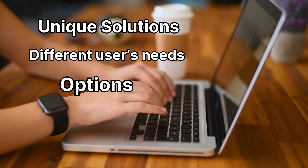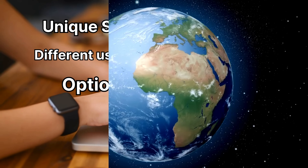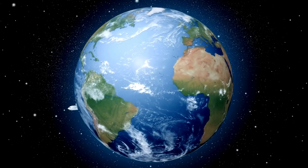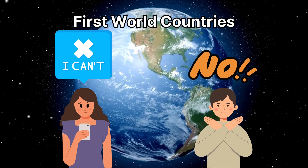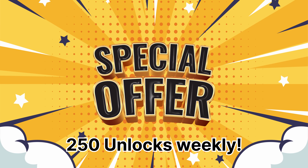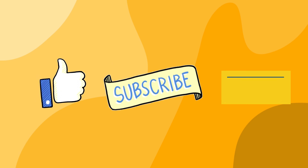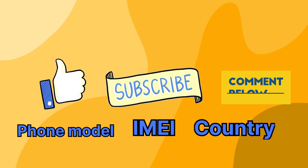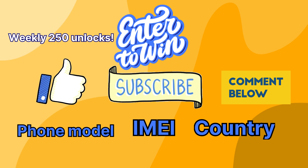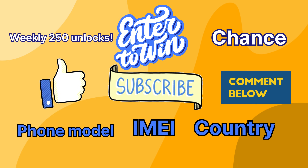We'll show you how to use Unlock Here's AI Unlocking Assistant in a bit. But first, a bit more context: the unlock services we've discussed primarily function in first-world countries. If for any reason you can't access them, we give away 250 unlocks weekly for our video viewers. Want in? Here's all you have to do: like this video, click subscribe, and comment on this video mentioning your phone model, your phone's IMEI number, and your country. Once you've done those steps, you're automatically entered into the draw for the weekly 250 unlocks. You've got to do these steps to get a chance at the free unlock.